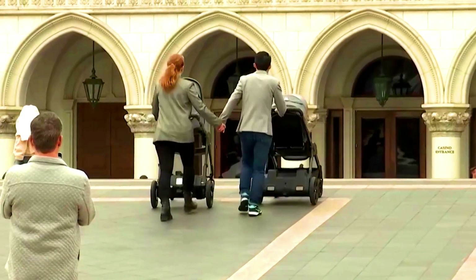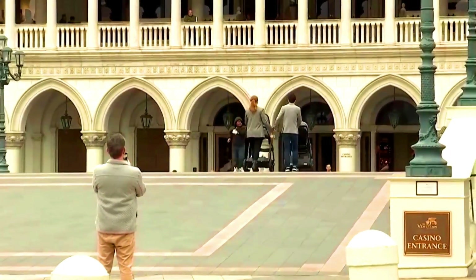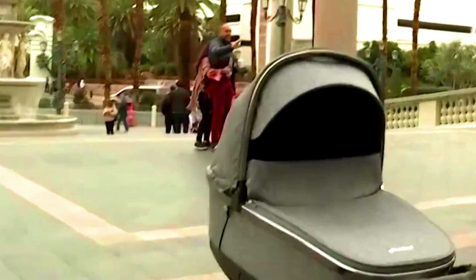The LS Smart Stroller is still in development, but it has the potential to revolutionize the way parents use strollers — making them safer, more convenient, and more enjoyable for both parents and babies.